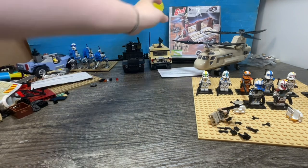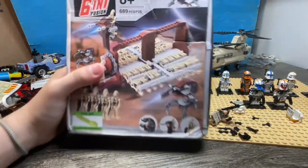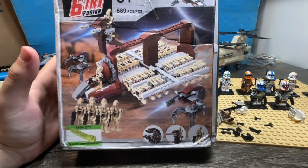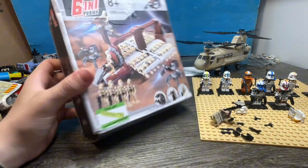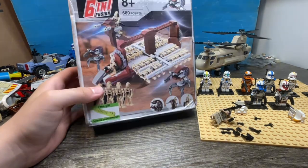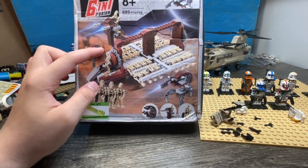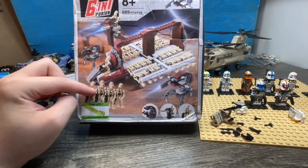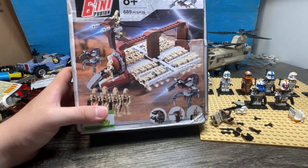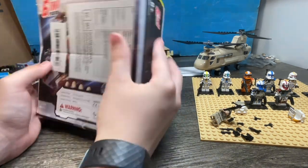This is going to be an entirely separate video on its own — comment down below if you'd like to see it. I'm gonna do it either way but I'd appreciate the support. It looks like we get a STAP speeder or two, two Droidekas, 16 battle droids — it's a six-in-one set.